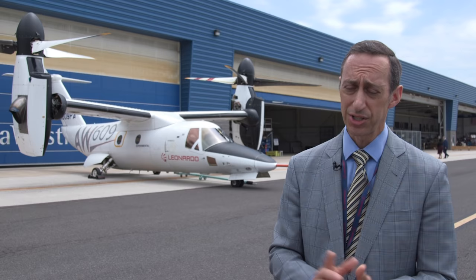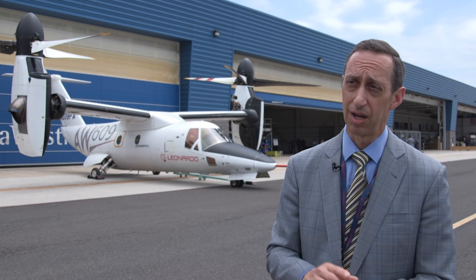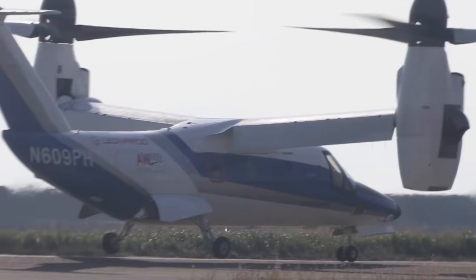We still haven't nailed down the final price, thinking between 20 and 30 million. Order books we don't share, but I can share with you we have tremendous interest across all the mission sets — VIP and corporate, search and rescue, EMS, as well as offshore energy exploration around the world.